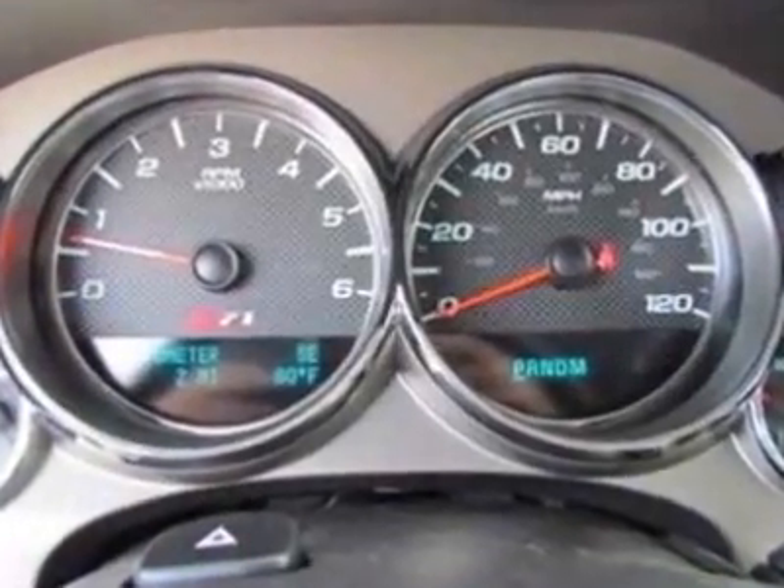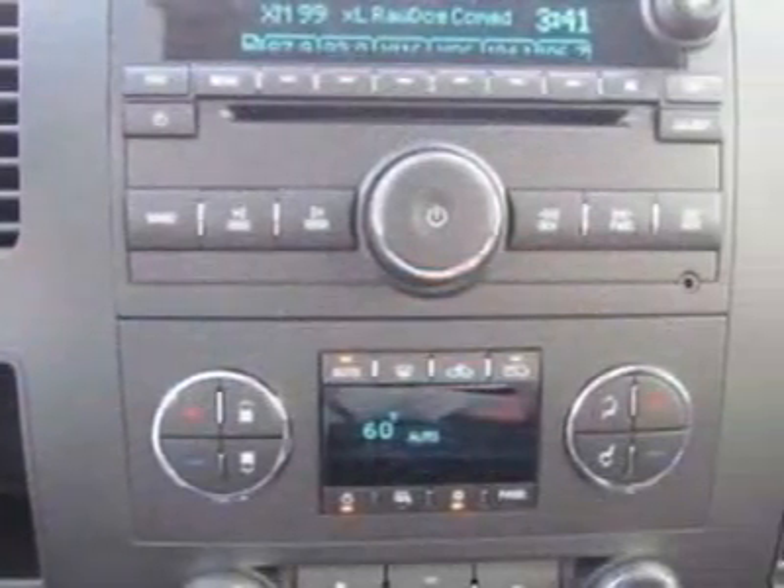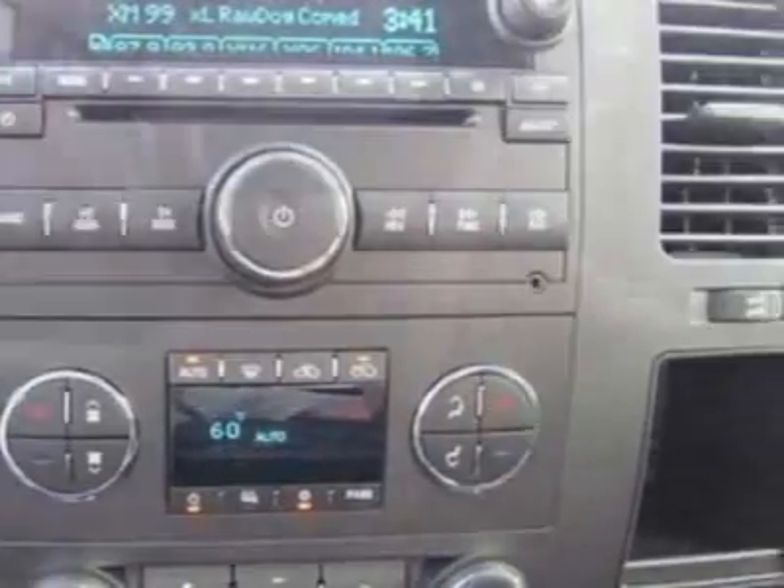GVWR: 6,800 lb, 3,084 kg. Emissions: federal requirements.